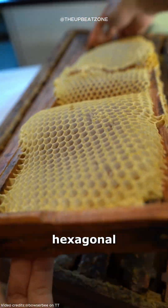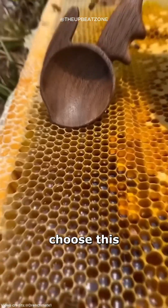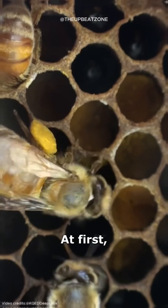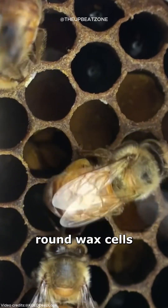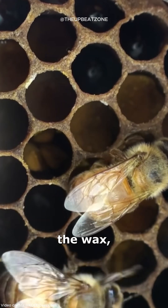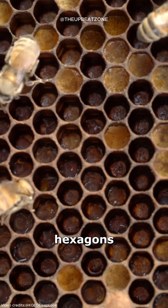Honeycomb cells are always hexagonal-shaped, and most people think honeybees intentionally choose this pattern, but that's not entirely accurate. At first, bees construct round wax cells to store honey. The warmth from their bodies softens the wax, causing the circular cells to form into hexagons naturally.